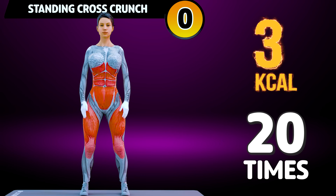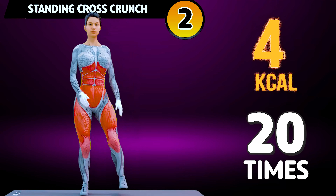Let's start our workout. Next exercise is standing cross crunch in 3, 2, 1, go! 1, 2.